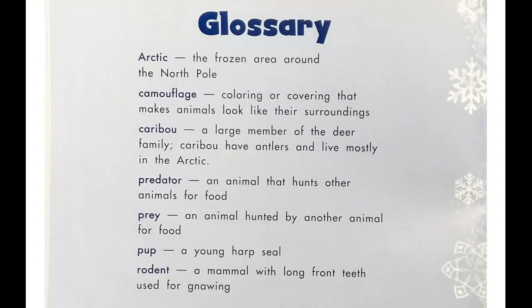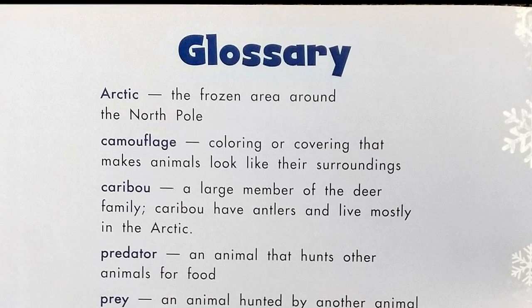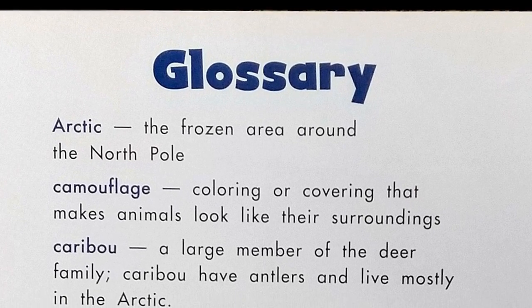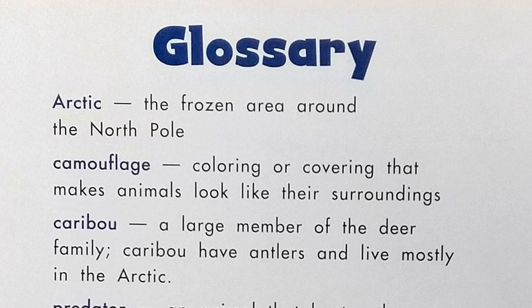Glossary. Arctic: the frozen area around the North Pole. Camouflage: coloring or covering that makes animals look like their surroundings. Caribou: a large member of the deer family.